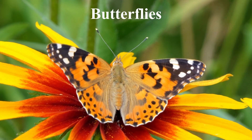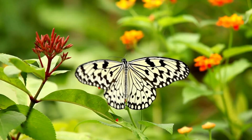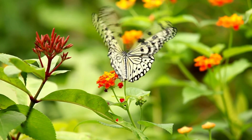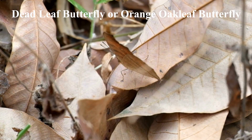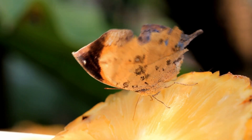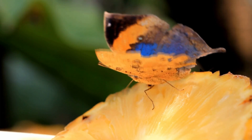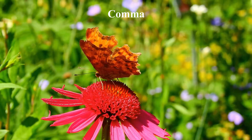Numerous butterfly species have evolved coloration and patterns that allow them to blend in with their surroundings for camouflage, which is known as cryptic coloration. The wings of many butterflies feature patterns that resemble leaves, bark, or other natural elements in their environment, which helps to protect them from predators. Other species have bright, bold colors that serve as a warning to predators that they are toxic or unpleasant to eat. The dead leaf butterfly, or orange oak leaf butterfly, is known for its excellent camouflage ability. Its wings are shaped and colored like a dead leaf, complete with veins and markings that mimic the texture of a dry leaf. When resting, they fold their wings together, creating the illusion of a dried-up leaf that blends in perfectly with the surrounding foliage. Other examples are owl butterflies, common brimstone, hamadryus, giant swallowtails, comma, and viceroy.